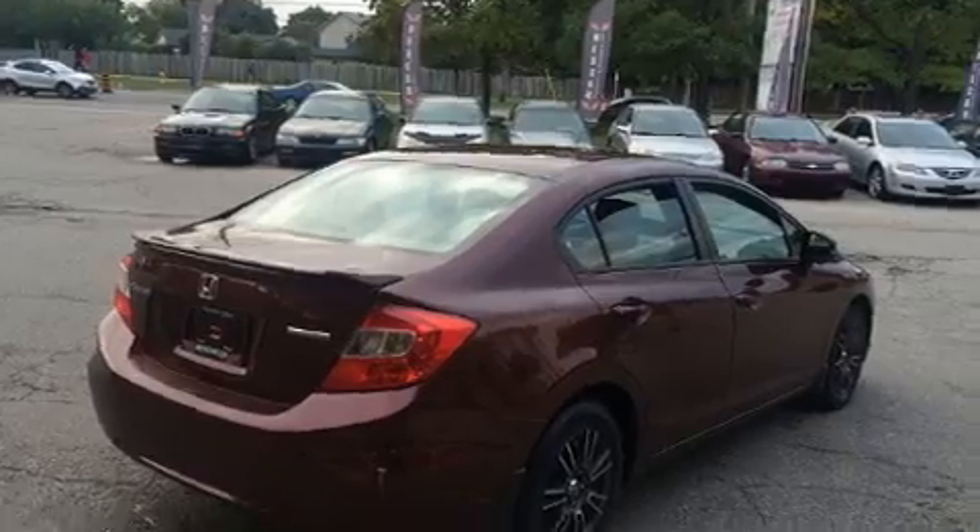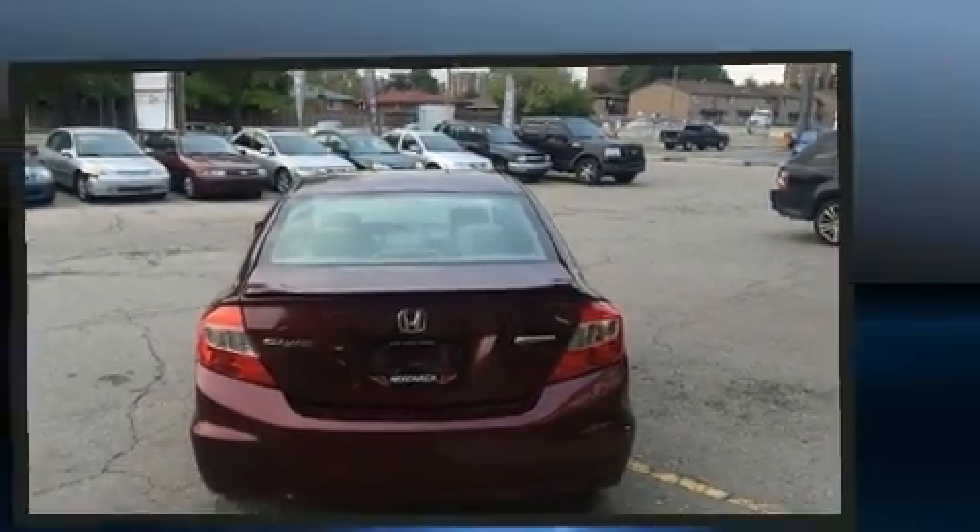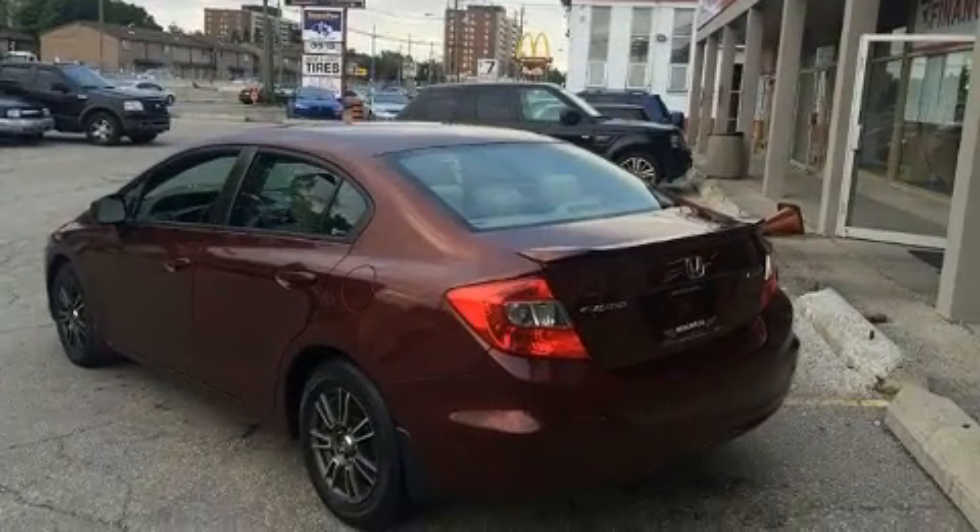All of the following features are included: delay off headlights, a tachometer, heated door mirrors, remote keyless entry, and cruise control.